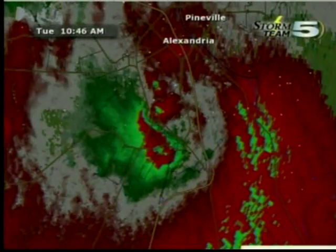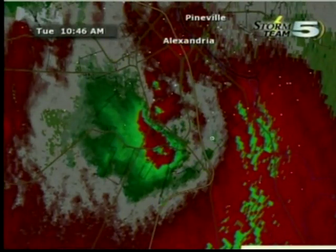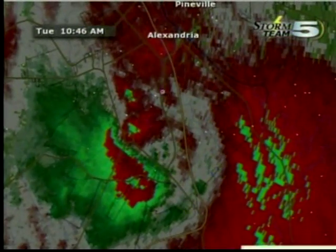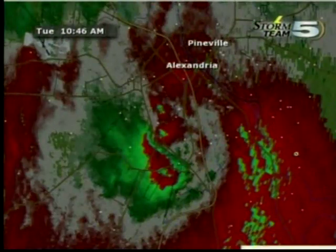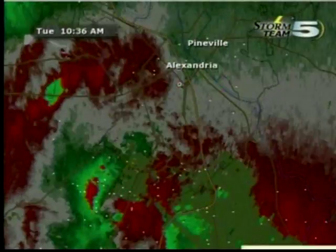Putting things into motion for our TV viewers, that area of rotation is most intense right over the traffic circle, about to cross I-49, and that's going to put it somewhere around Broadway. It's going to be crossing that way pretty soon. At this point, it probably passes just to the south of the downtown district, right near the station and right near areas of downtown.